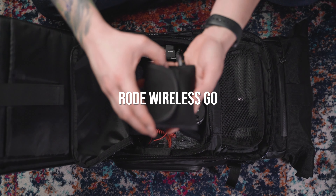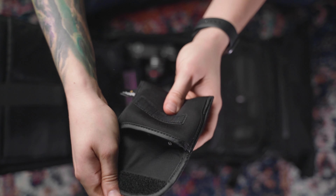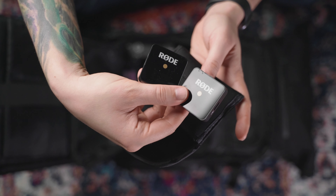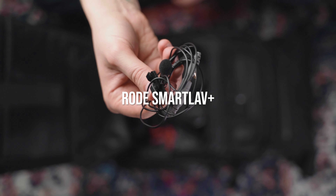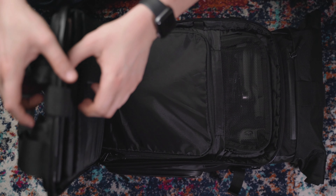The last thing is the Rode Wireless Go. I really like this mic — if I want to record only one person this is perfect. It pairs instantly and I also use it with the Rode SmartLav. You connect it to your camera, connect the lav mic, turn them on and they work. It's a really nice setup for wireless mics.